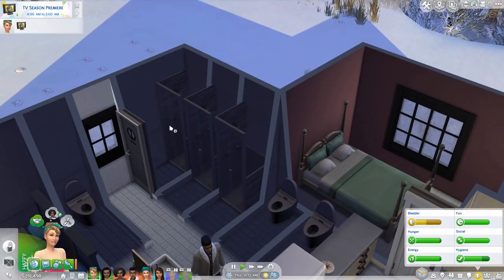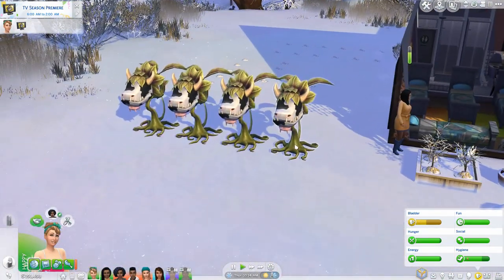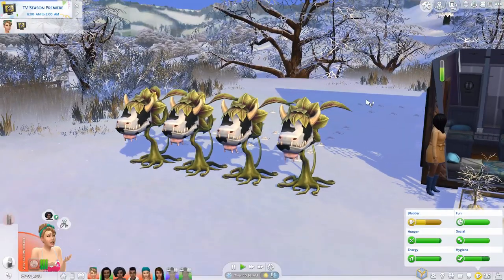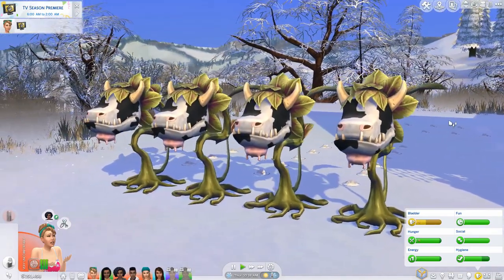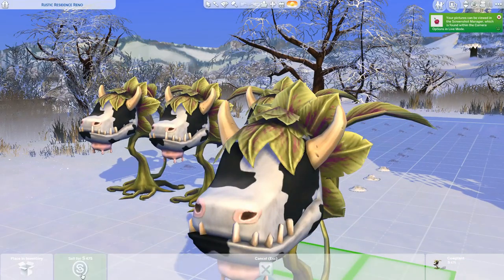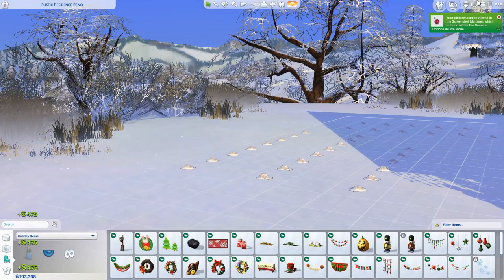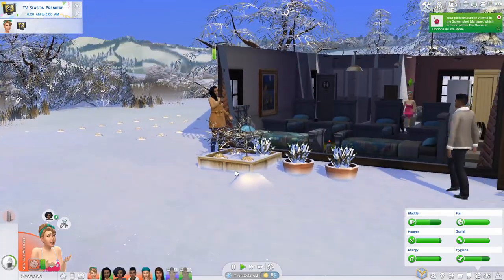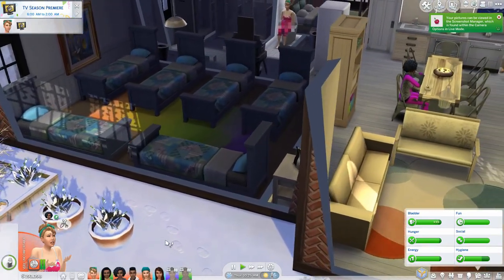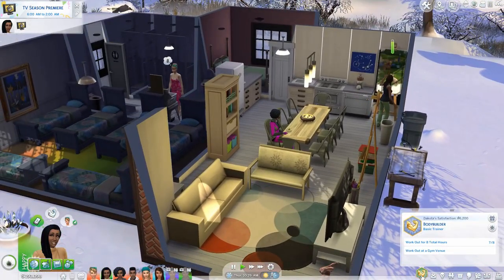Rose, you need to go to the bathroom so come here, use the bathroom, and take a shower. Now that we have grown these lovely cow plants, I'll take a parting shot of them and then I think we're just going to sell them — because they don't actually count toward increasing our gardening skill, and then I don't have to worry about any wayward Sims wandering and accidentally getting eaten.